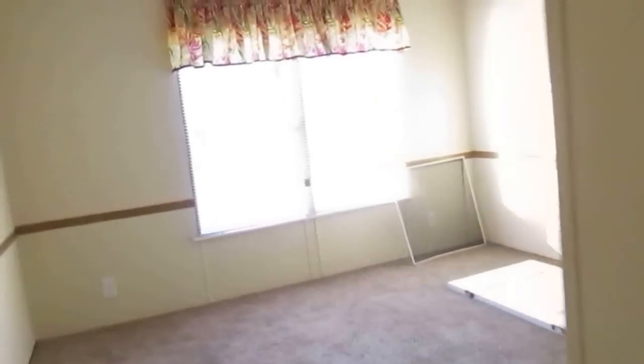Here's your spare bathroom. This bedroom is going to be about 12 by 12, and this one is the same size.